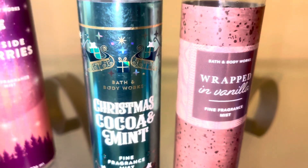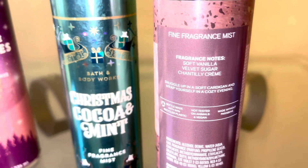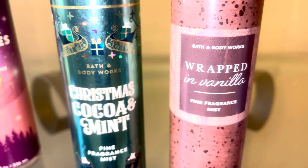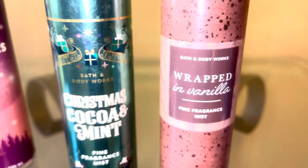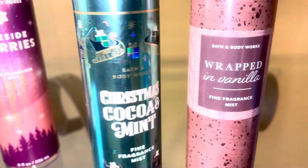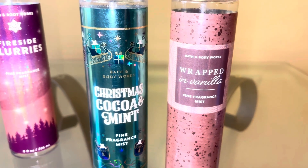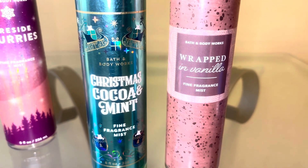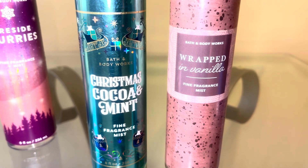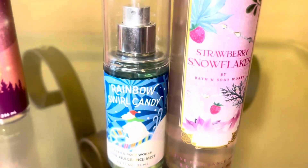Our next combination is like thin mint cookies mixed with a nice vanilla. I want to start with wrapped in vanilla, which is a sweet, creamy, cozy vanilla — the best vanilla ever. Then we're going to mix that with Christmas cocoa and mint, which smells just like thin mint cookies. Together it tones down the Christmas cocoa and mint because that's very heavy on the mint, and it adds a sweet, creamy vanilla to it. It makes me think of vanilla ice cream covered in hard chocolate fudge with little pieces of peppermint on top.